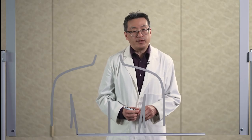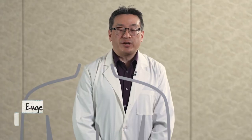Cervical laminoplasty is an innovative way of treating cervical myelopathy and cervical stenosis. I'm Eugene Koh, an associate professor of orthopedics and neurosurgery at the University of Maryland School of Medicine. Today we're drawing outside the lines.